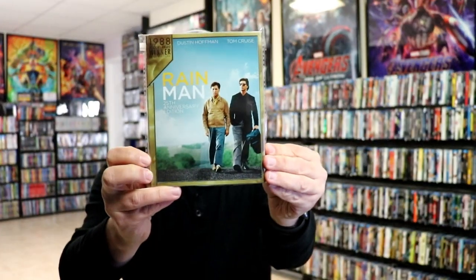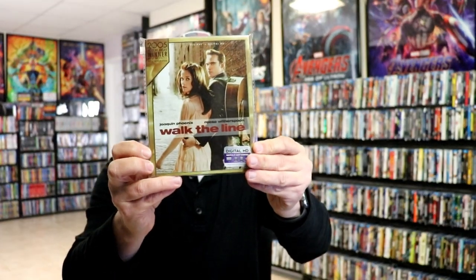Master and Commander, My Cousin Vinny, Platoon, Rain Man, Rocky, The Sessions, The Silence of the Lambs, Thelma and Louise, and Walk the Line.